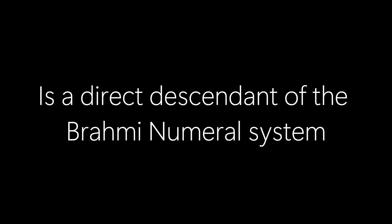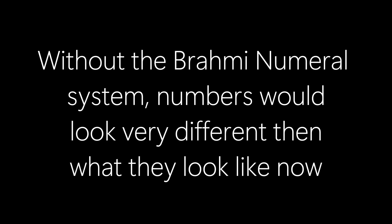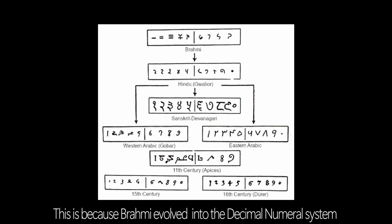This begs the question: how is it still being used today? Well, as we covered earlier, the decimal number system is a direct descendant of the Brahmi numeral system. Without the Brahmi numeral system, numbers would look very different than what they look like now. Technically, we still are using the Brahmi numeral system — just a more advanced version of it.